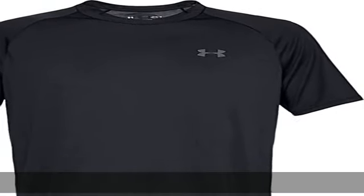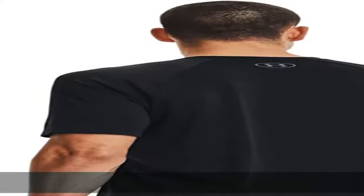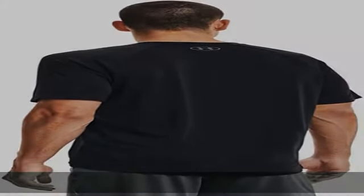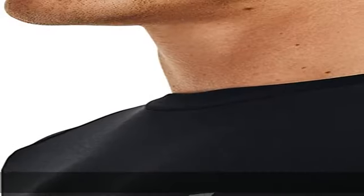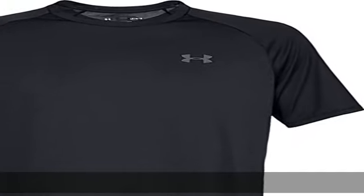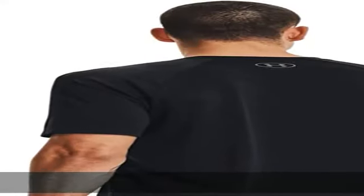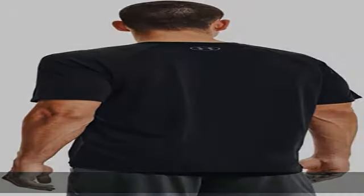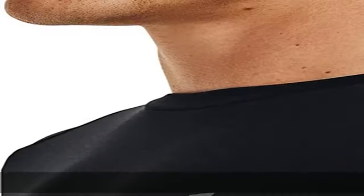100% polyester, imported, pull-on closure, machine wash. UAtech fabric is quick drying, ultra soft, and has a more natural feel. Material wicks sweat and dries really fast. New streamlined fit and shaped hem, loose fuller cut for complete comfort. Check the description to get this product today at the best price.